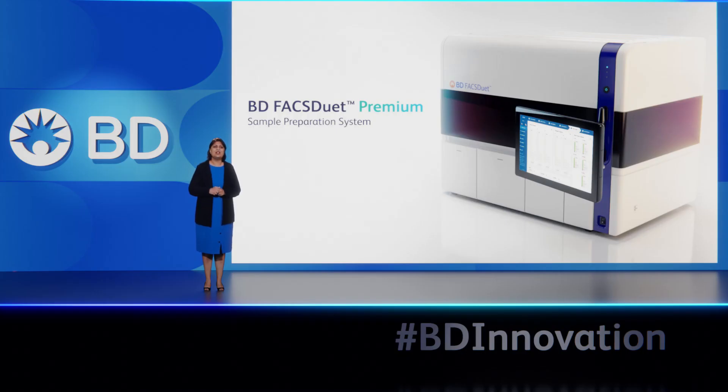Now, let's get to know the BD FACSduet Premium Sample Preparation System up close and personal, with the help of someone who knows the instrument inside and out — our VP of Research and Development, Eric Dieboldt.